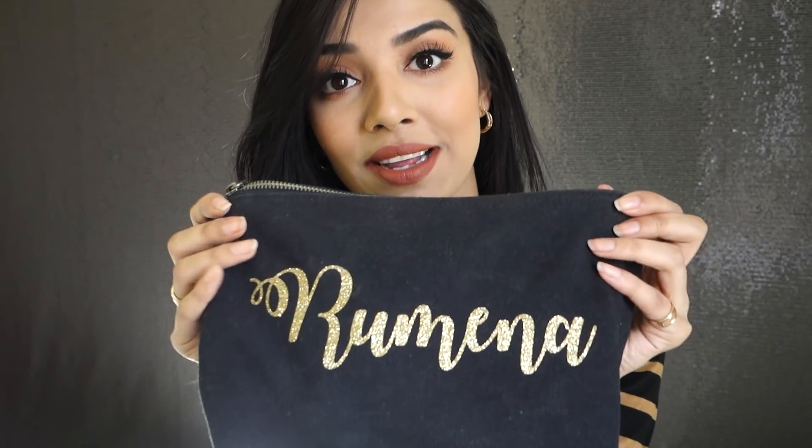Hey everybody, welcome back to my channel! Today I filmed a chit-chat get ready with me of my everyday makeup that I do every single day using all the products in my makeup bag. This is my go-to makeup look — such a wearable daytime look. Sometimes I skip the lashes depending on my mood and outfit.